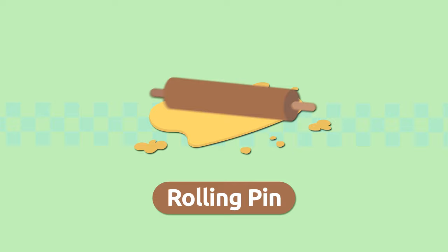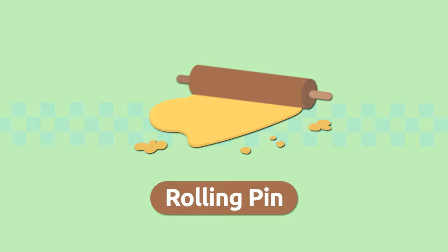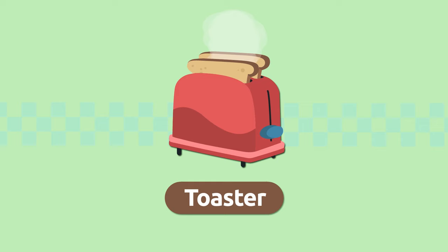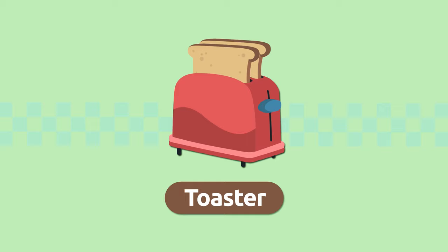Rolling pin. A rolling pin is a cylindrical utensil we use to flatten dough, like pizza dough for example. Rolling pin.